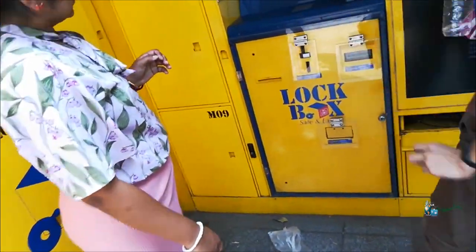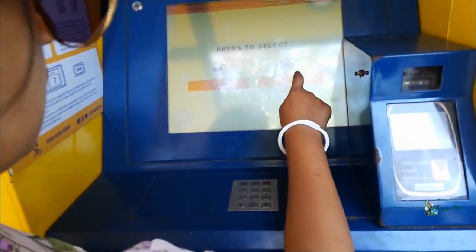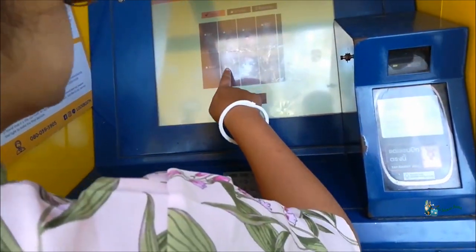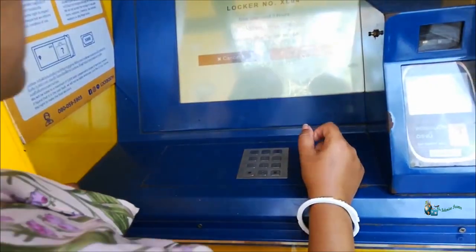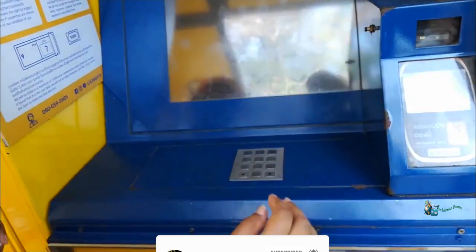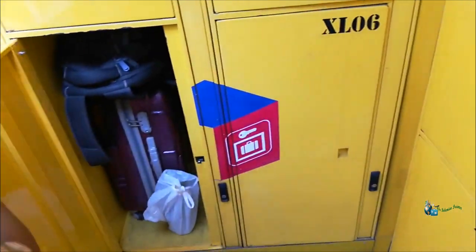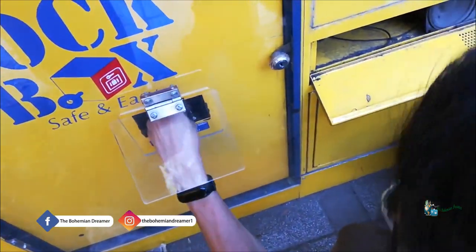To extract items from your storage box: select English, then choose 'Take' instead of 'Store.' Enter your locker number and confirm your password. It will show your storage details — the amount of time stored, etc. — and the locker will open. Depending on your payment method and amount provided, it will ask you to take your change or provide extra cash, and that is where the process ends.